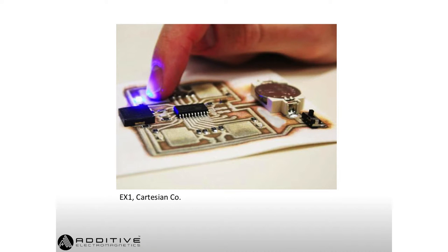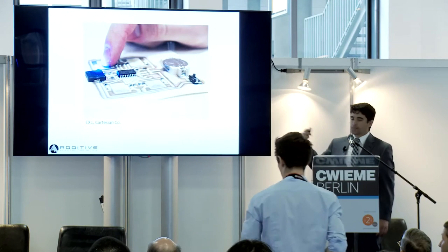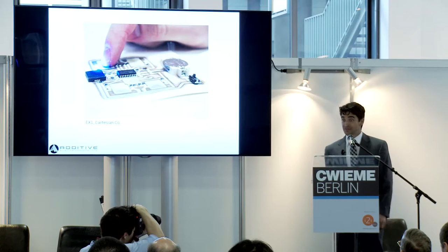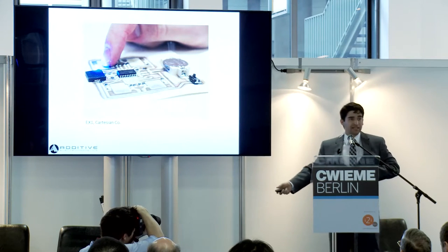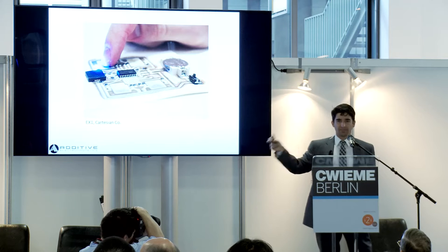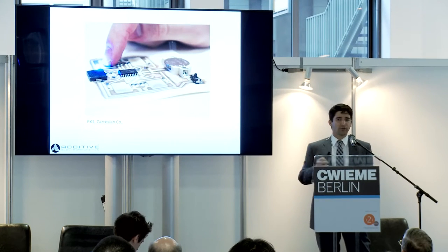For some time we have seen a number of companies display interesting technologies in which they can print electrical traces at low temperatures. This is very interesting, very exciting technology. It opens the possibility of making circuits on paper, on plastics. If you combine this with pick-and-drop manipulators, you can do very cool things.